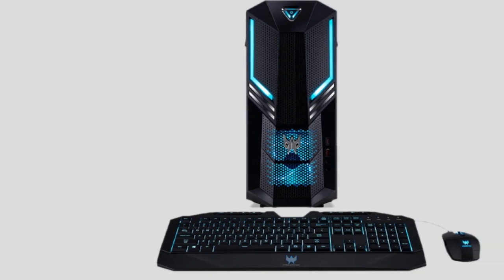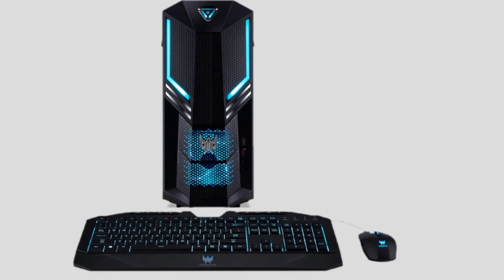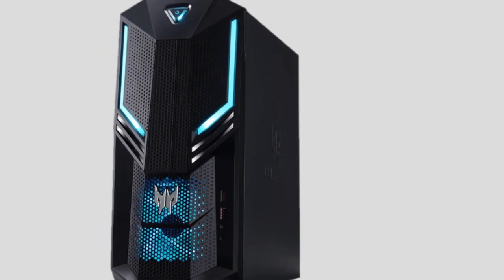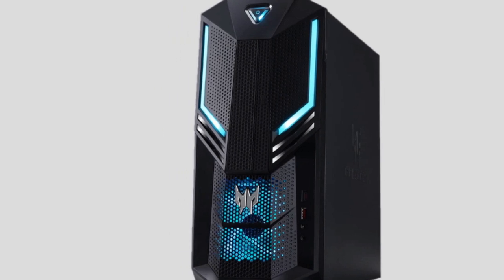Do you want to know about the best budget gaming PC? Yes, you are in the right place. We have tried to include in-depth information on budget gaming PCs in our video, which will be enough to fulfill all of your needs.